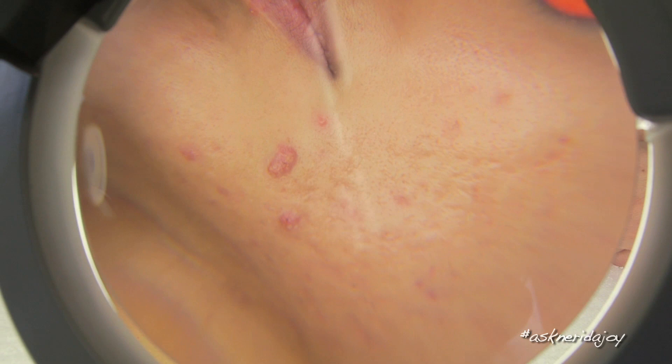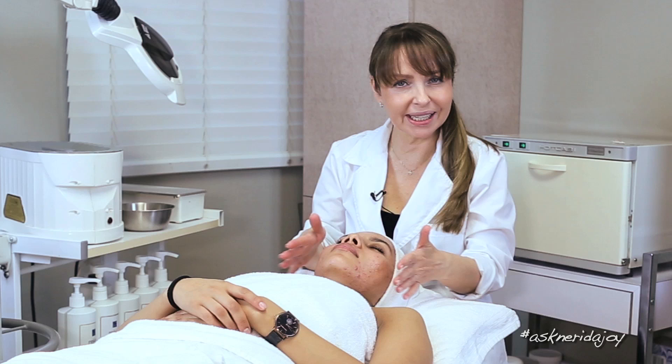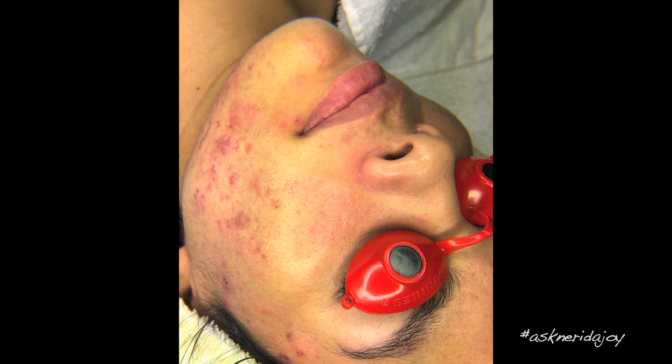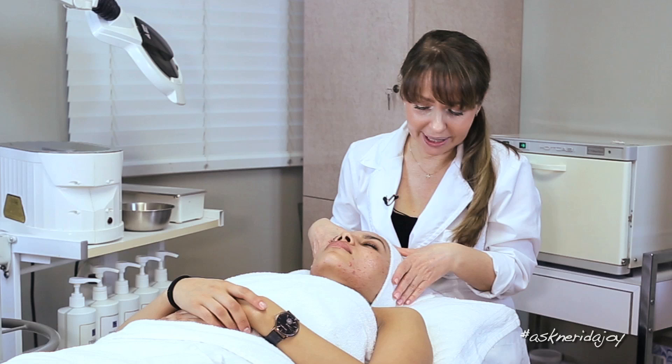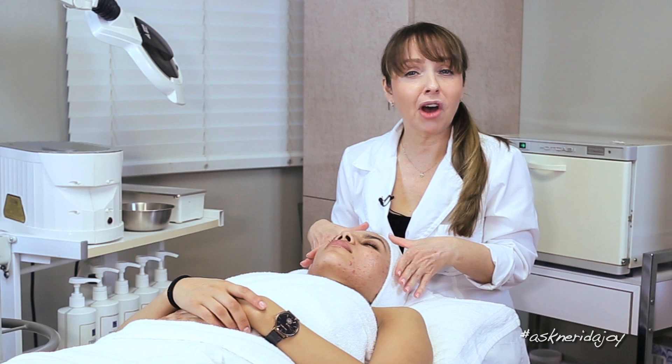Daniella told me she's still getting her monthly breakouts, which is common — these painful nodules here. We're going to give her a stronger solution today to start working on those nodules too. We've finished looking at her skin through the Maggie lamp and now I'm going to cleanse her skin. I want to do something a little bit stronger today to help her move past these hormonal spots, and her scarring I know is going to heal really nicely.